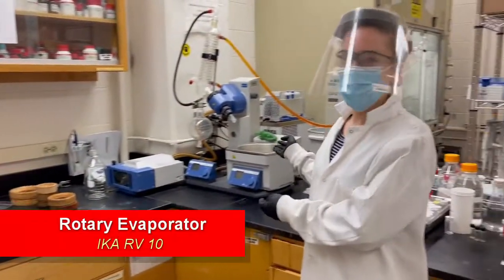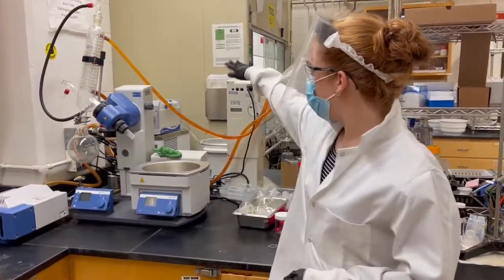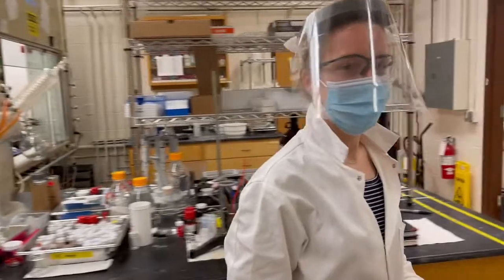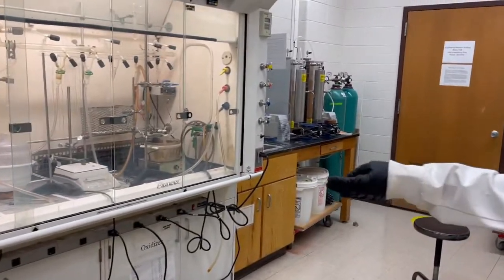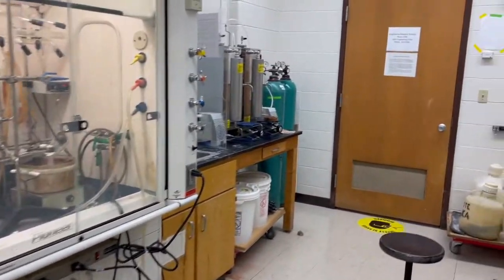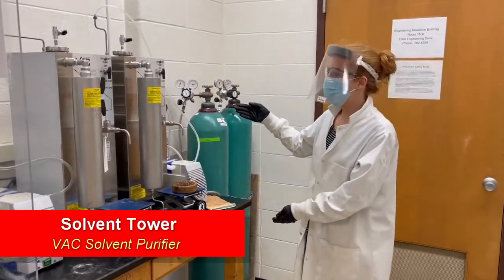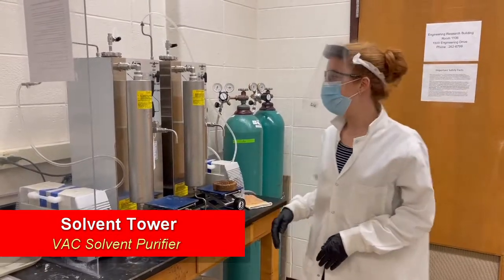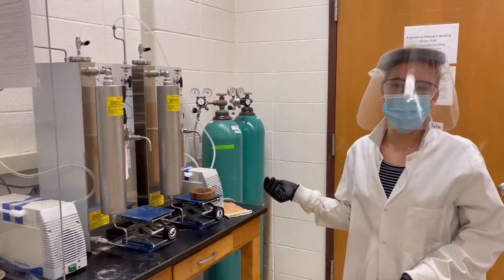Right here we have our rotary evaporator. We use this to remove solvents. Back there is the chiller, and right here is the pump. Here is another of our fume hoods. In this room we have two more fume hoods, as well as our solvent tower. In our solvent tower, we have a THF column and a toluene column, and we use this to get really pure solvents for our polymerizations.